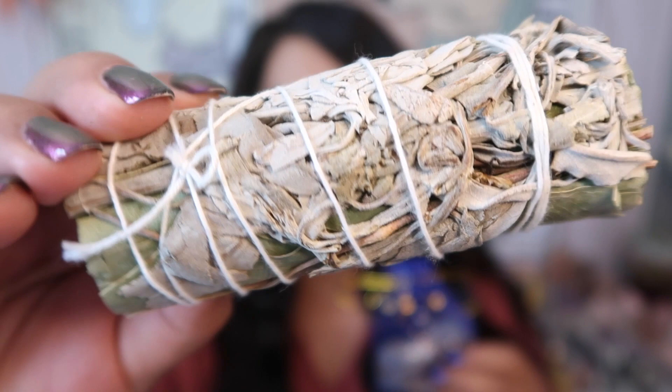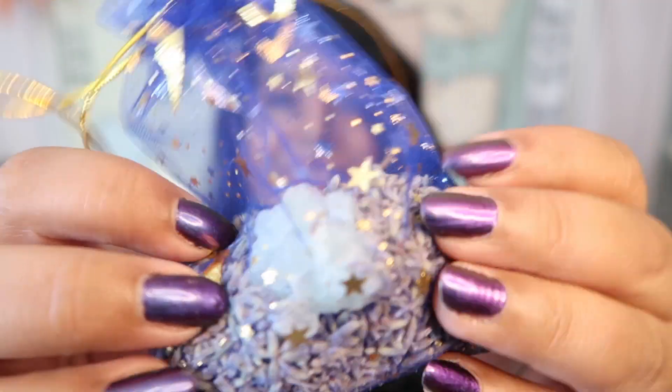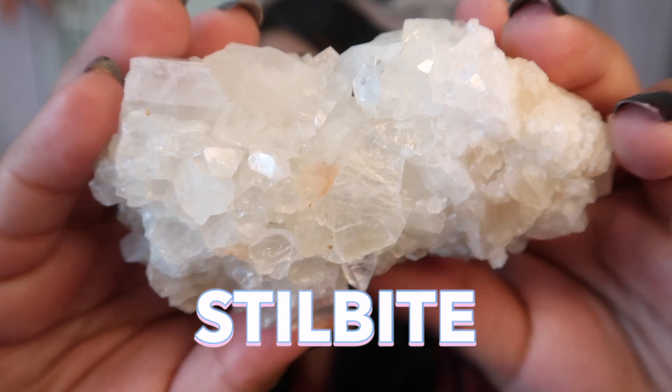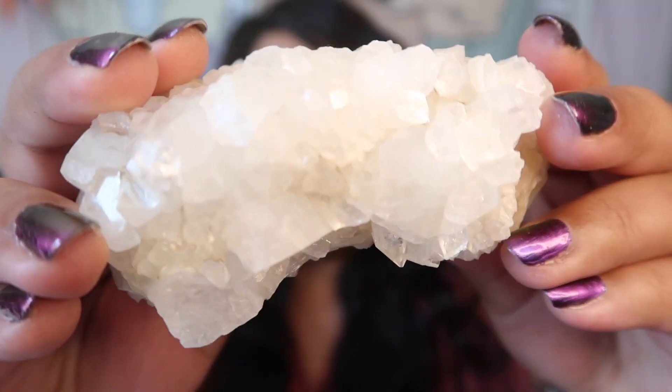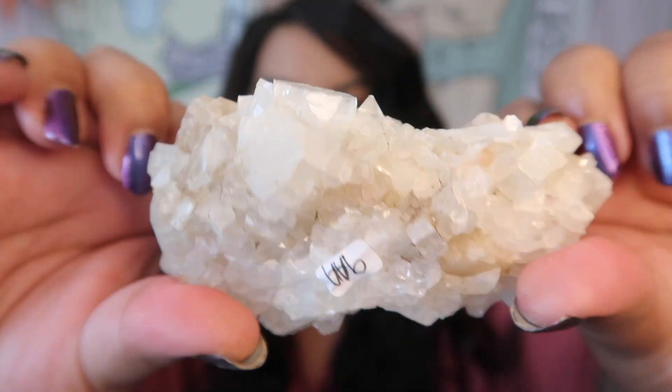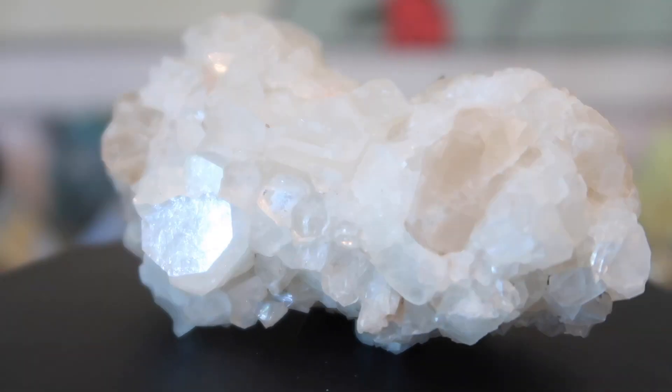Before we look at the crystals, these are some little gifts I got from Alan — a little sage bundle and a gift bag full of lavender buds and a little raw crystal. The first crystal I'm showing is this gorgeous raw piece of stilbite. This was only nine dollars, which is an incredible deal. Stilbite is absolutely gorgeous — look at how juicy and sparkly it is. Only nine dollars for this huge chunk!